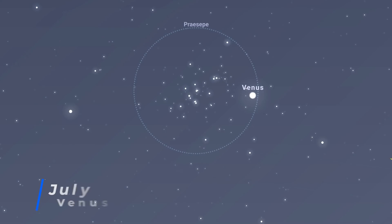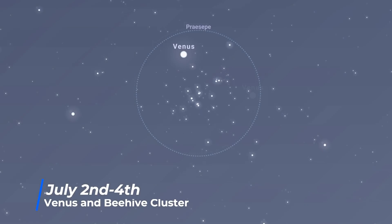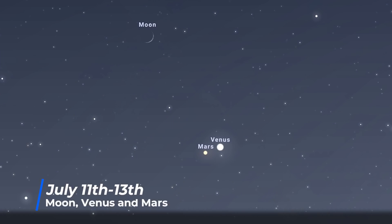A week later, on July the 2nd and 3rd, it's Venus's turn to pass through the Beehive Cluster, as it chases Mars through the sky. Venus, however, is a lot brighter than Mars, shining at magnitude minus 4. Then a week or so later, on the 11th to 13th, they will be joined in the evening skies by a thin crescent moon. And on the 13th, Venus and Mars will be just half a degree apart.